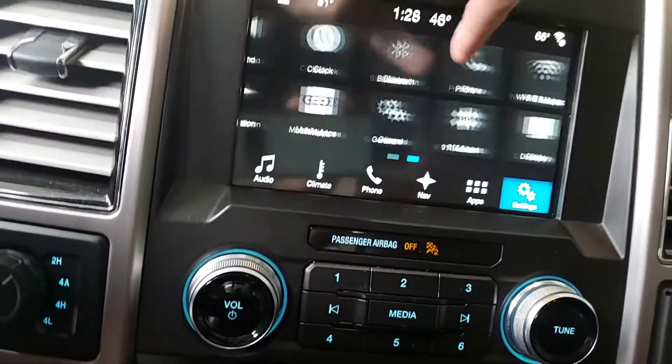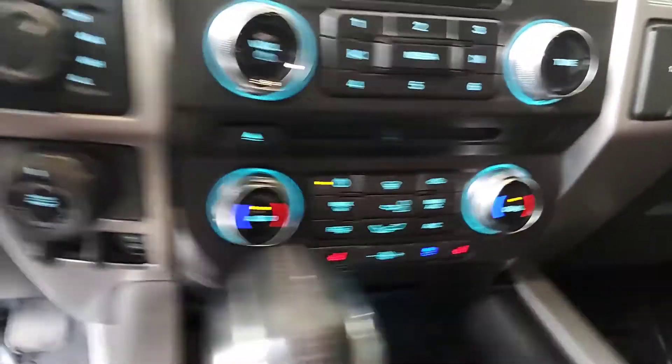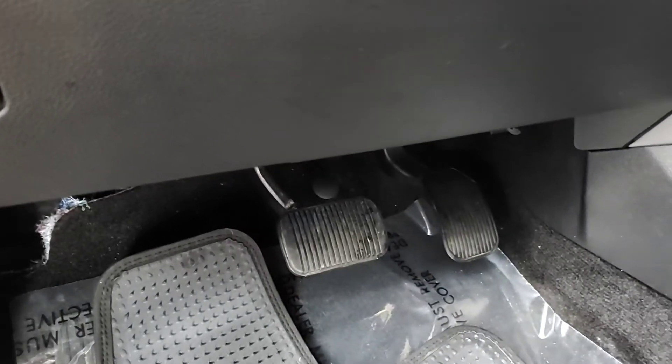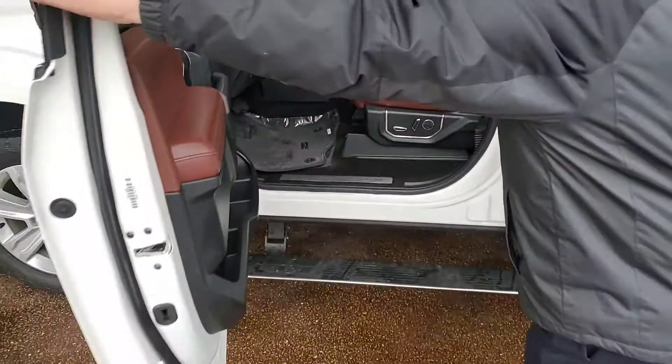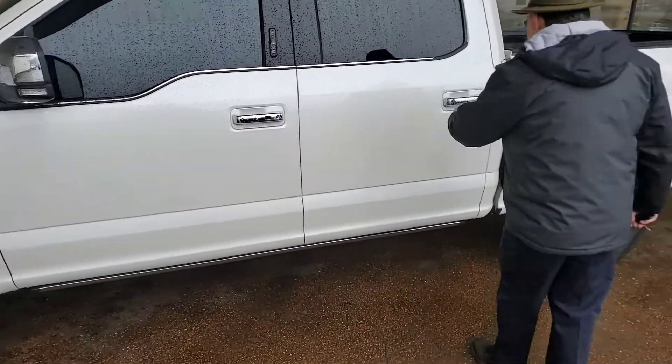We've also got the automatic headlights on and off, adjust the brake pedals, powered on both sides. These running boards are powered. When I shut the door, it's something to behold — then it'll go. I thought it would make me look like a liar.